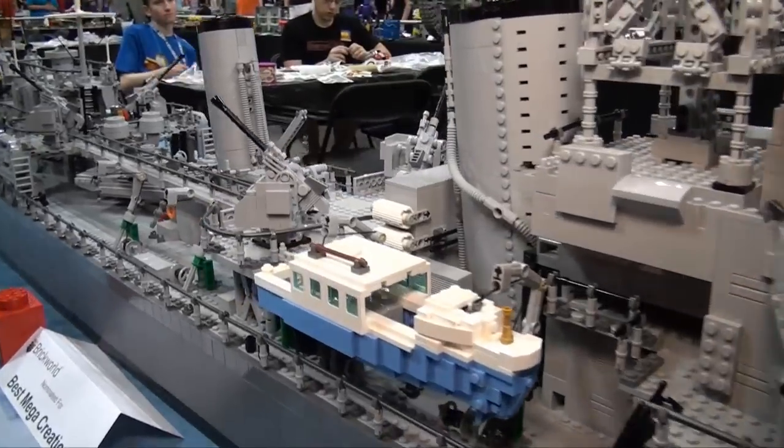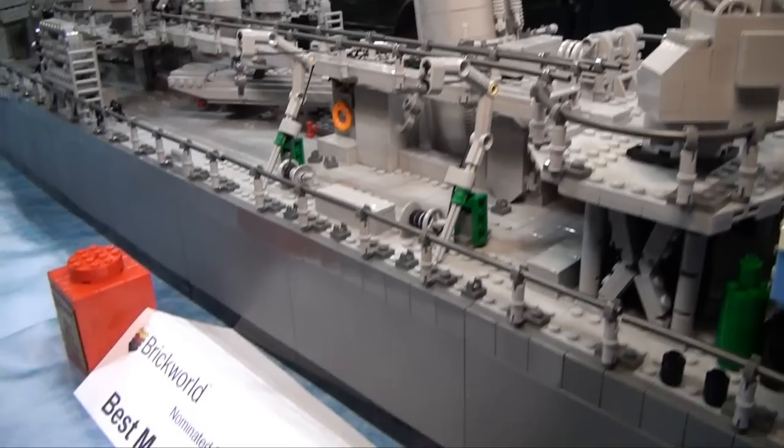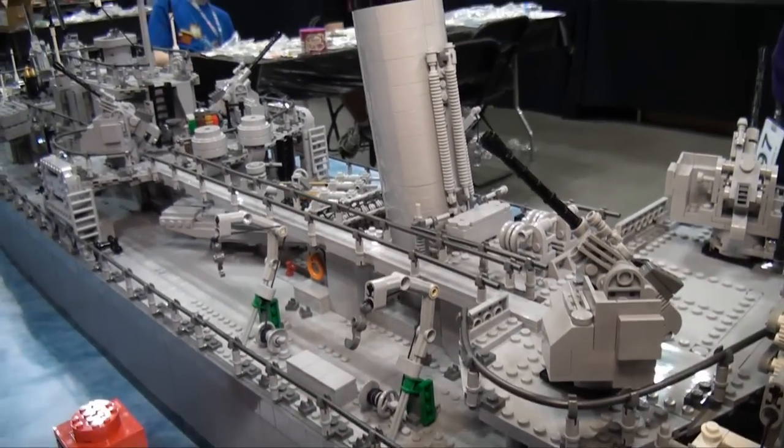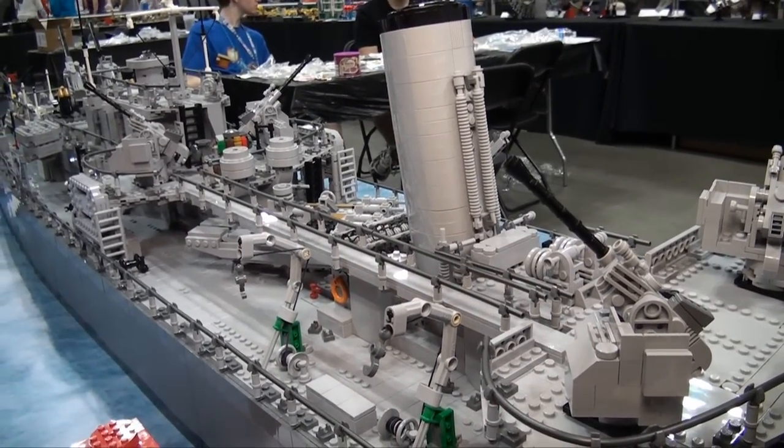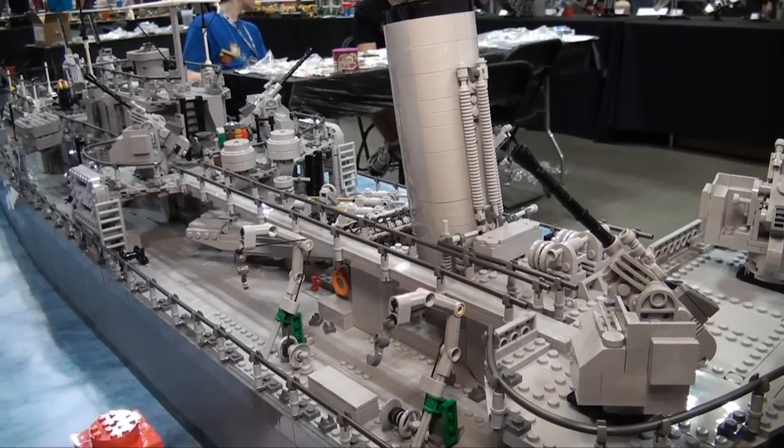I noticed you were nominated for Best Mega Creation — congratulations on that. Thank you. Very cool. Thanks for taking us through the build. Thank you. Thanks for coming.